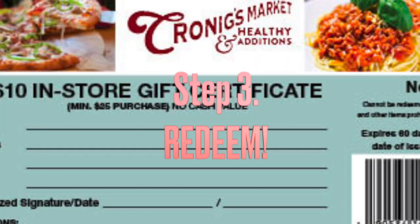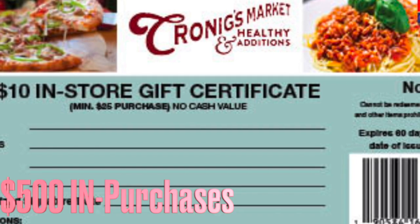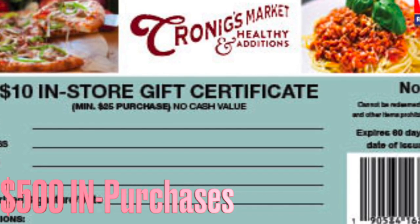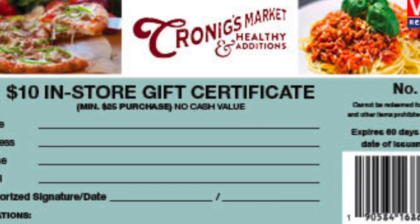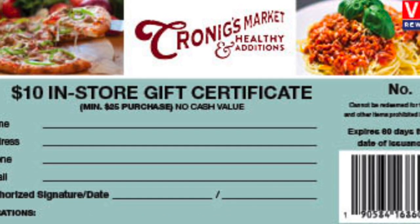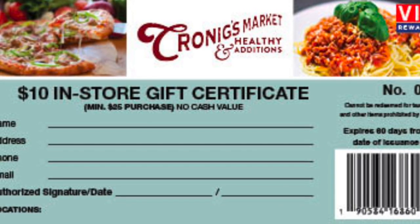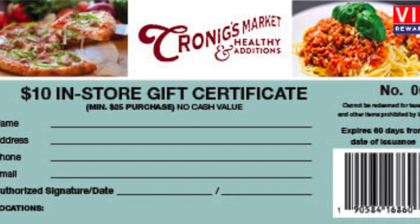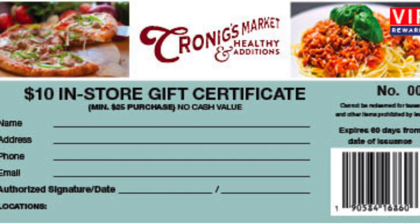Redeem! One filled saver folder of 50 stamps, representing $500 in purchases, for a $10 in-store certificate that is numbered and barcoded with a minimum $25 purchase. The artwork on the certificates features your locations, minimum price required, and highlights store departments and unique offerings.